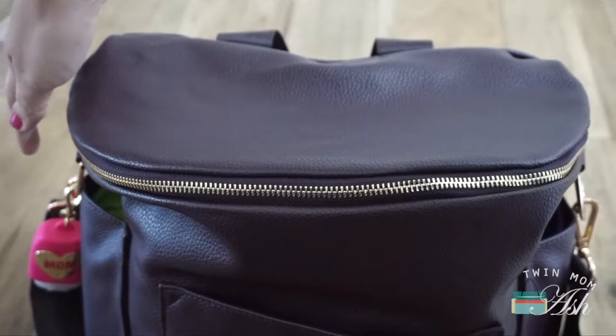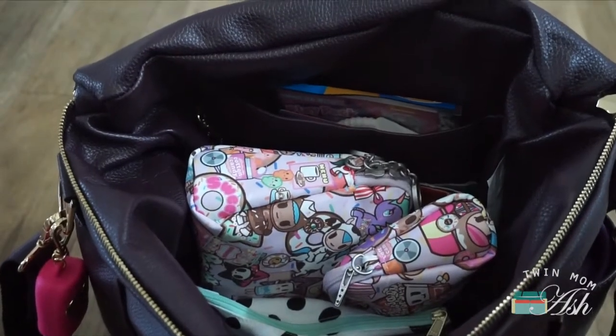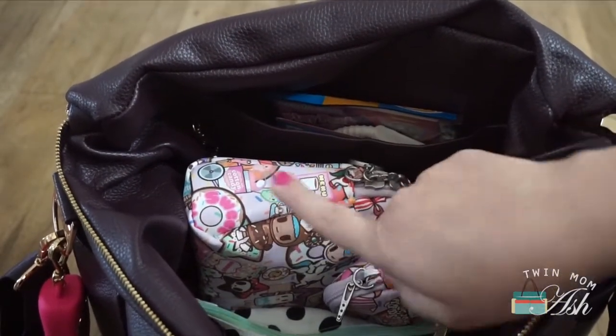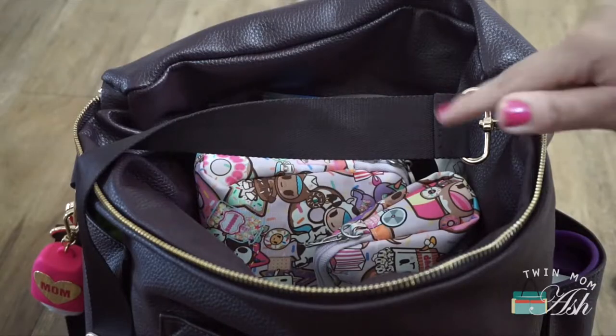I don't think I mentioned that I have a hand sanitizer from Bath and Body Works attached. So here is what the inside looks like. I think that Donatella Sweet Shop from Jujubee looks perfect with this color — it might just be me, but I think it complements it so well.